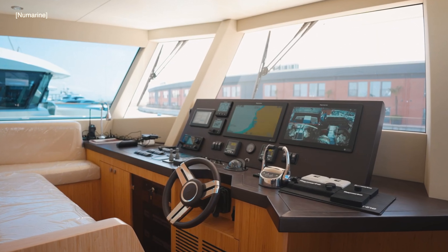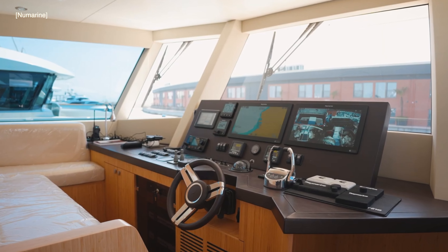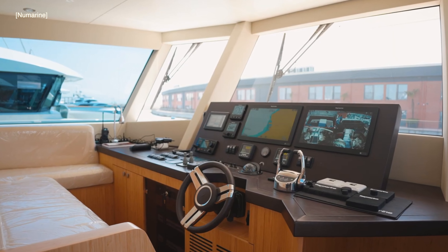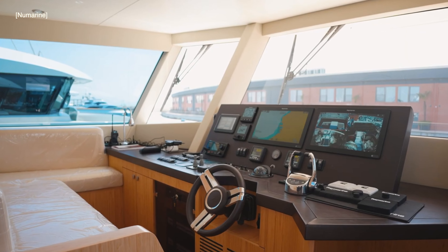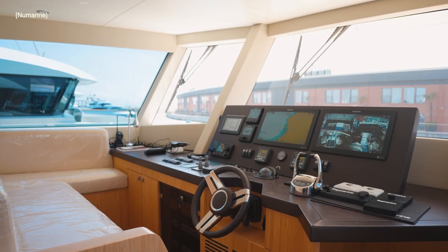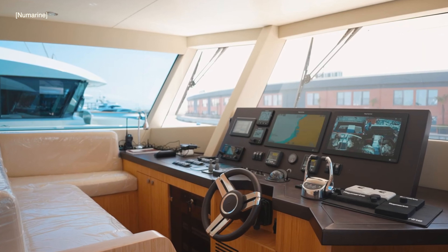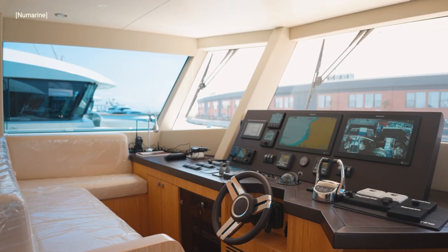The helm position on the 22xp benefits from forward raking windows which help to reduce glare and heat from the sun and also increase visibility when motoring through big seas. The helm seating has an L-shaped configuration which is great for when guests and visitors want to get a captain's eye view of what is happening.